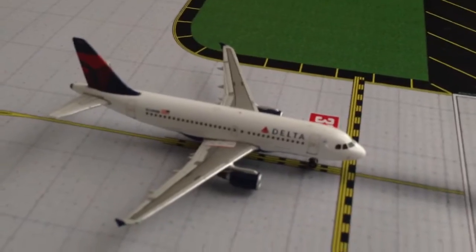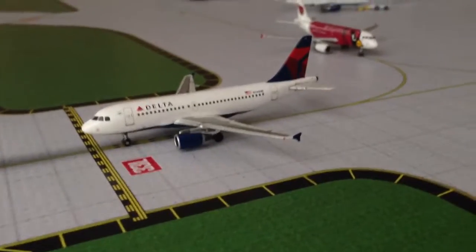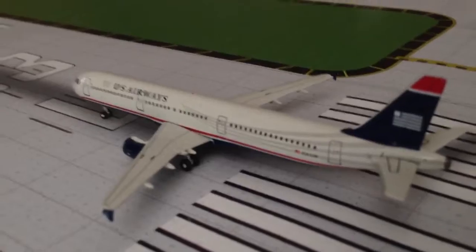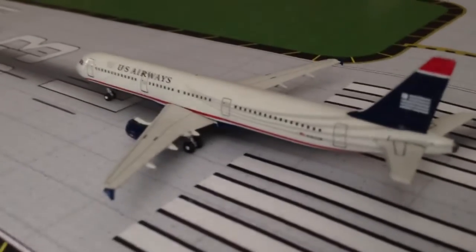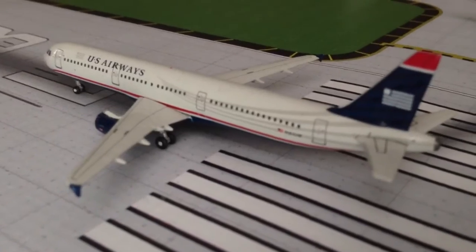A Delta A319 with service to the Minneapolis-St. Paul area. And right here we have a US Airways A321 lined up on runway 33 left, heading to Seattle-Tacoma.